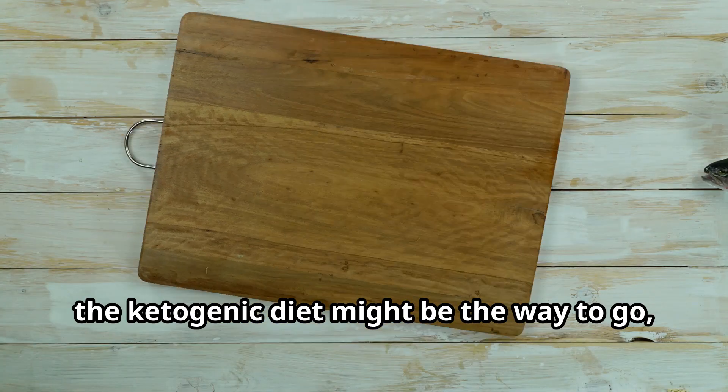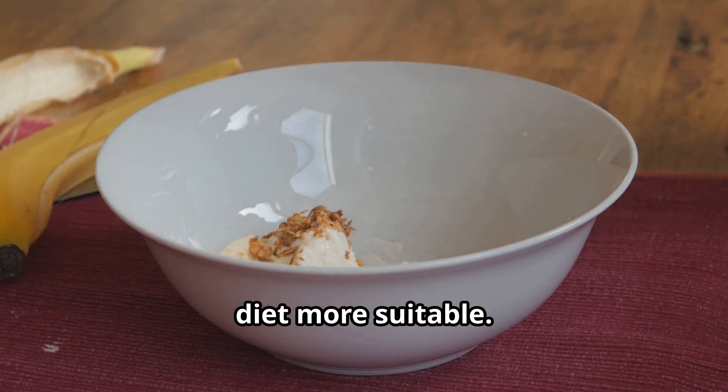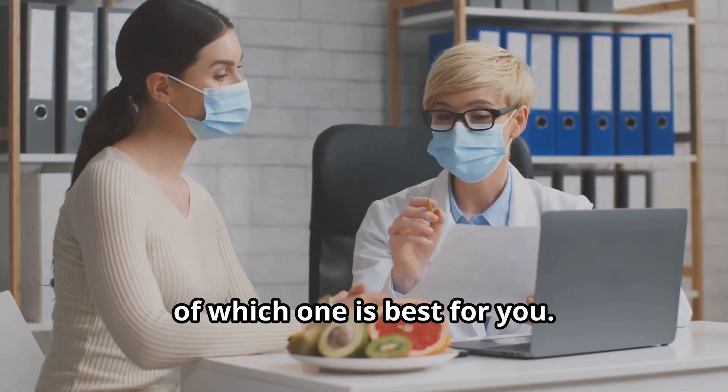For some people, the ketogenic diet might be the way to go, while others might find the glucogenic diet more suitable. We'll explore the benefits and drawbacks of each diet, giving you a comprehensive understanding of which one is best for you.